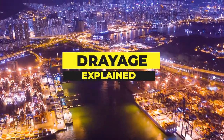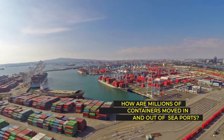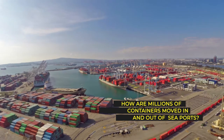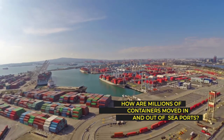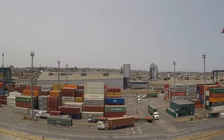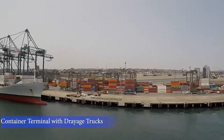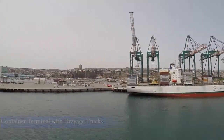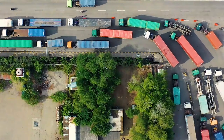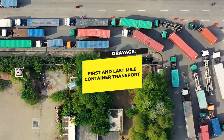Drayage Explained: What is Drayage? With over 50 million TEU of container freight moving annually through U.S. ports, moving these containers to and from the ports, rail terminals, warehouses, and receivers is a huge challenge that requires specialized equipment, expertise, and carriers. Drayage is just that — it's how containers move when not on a ship or train. Drayage carriers move containers on the first and last miles of their routes.